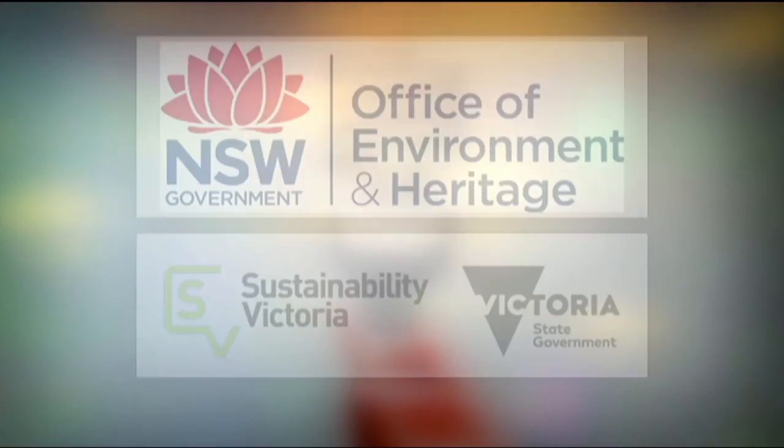That's something that's going to affect a lot of mid-tier building owners. Smart Money's case studies have been developed with assistance from the New South Wales Office of Environment and Heritage and Sustainability Victoria.